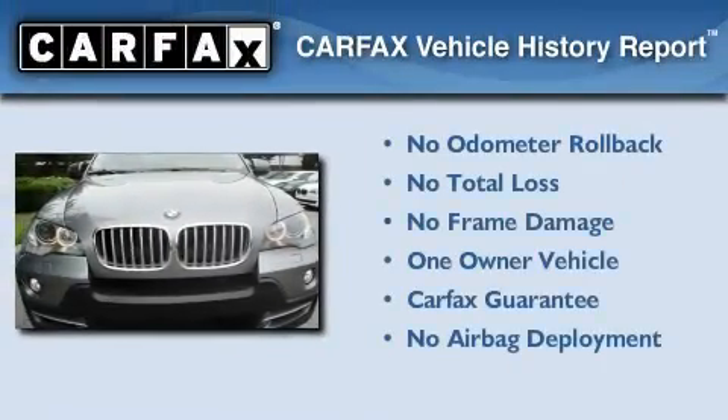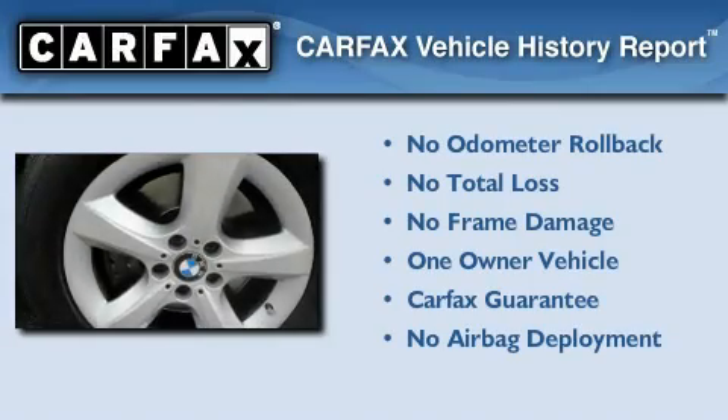This BMW has had only one owner, and it qualifies for the Carfax Buyback Guarantee.